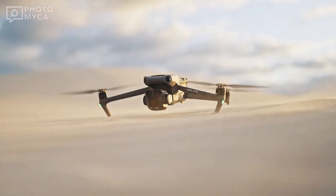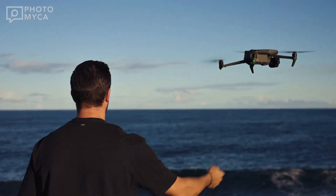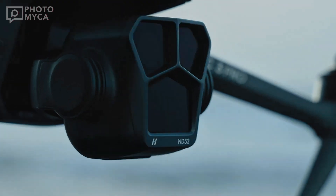Could DJI be integrating AI-powered features for automatic shooting modes, superior subject tracking, and incredible low-light performance? If true, the Mavic 4 Pro could set new standards in aerial cinematography.